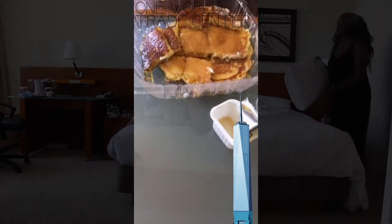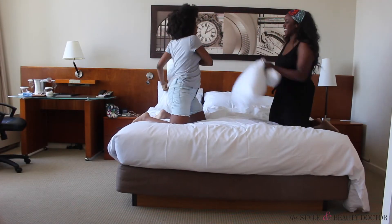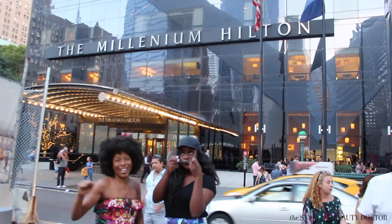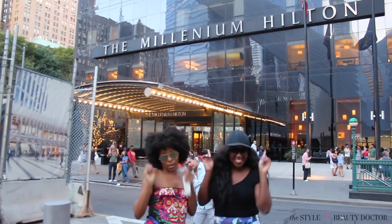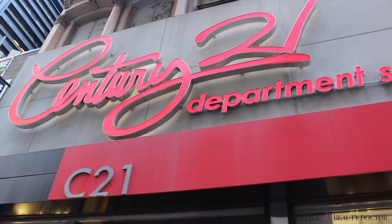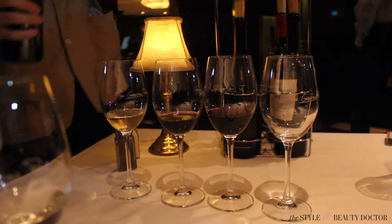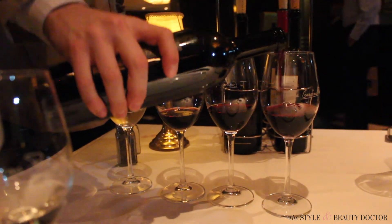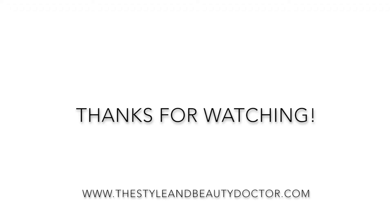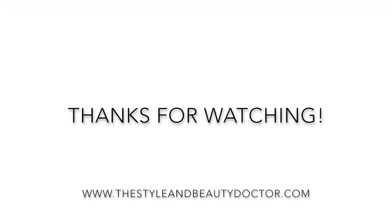I had such an amazing birthday. Thank you to my friends, my family, and you guys — everyone who made it such an amazing day. Thank you to the Millennium Hilton, Capital Grille, and Century 21 — you made a girl feel so good. Thank you guys so much for watching. I hope you enjoyed this video and it gave you some ideas on things to do for your birthday. Make sure you comment, thumbs up, subscribe, and I'll see you soon. Bye!